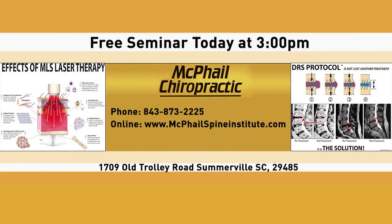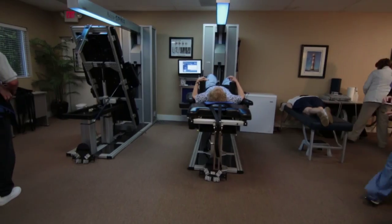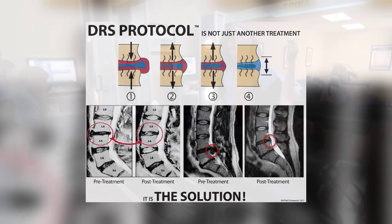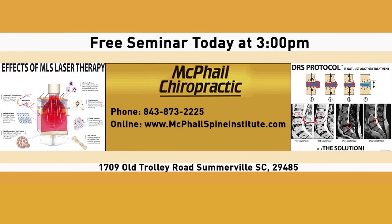You also have a free seminar. Tell us about that, because it's going to allow people to understand what you're doing here above and beyond other chiropractic facilities. We're going to be going over the DRS protocol — a revolutionary treatment for chronic neck, back, herniated disc, and failed back syndrome, including patients who have had surgery and are still in pain. We'll go over what the causes of that pain are and how we can effectively manage it without surgery and without injections. It's at 3 o'clock, right here at my clinic, and it's completely free.